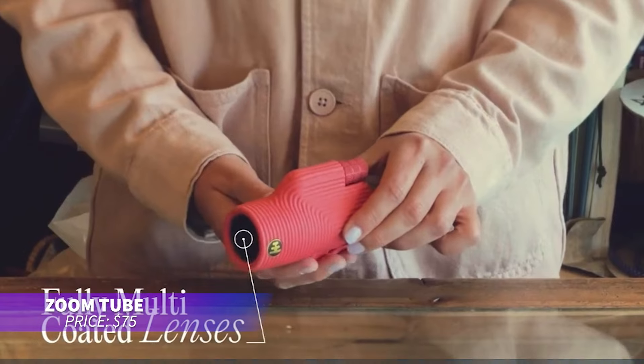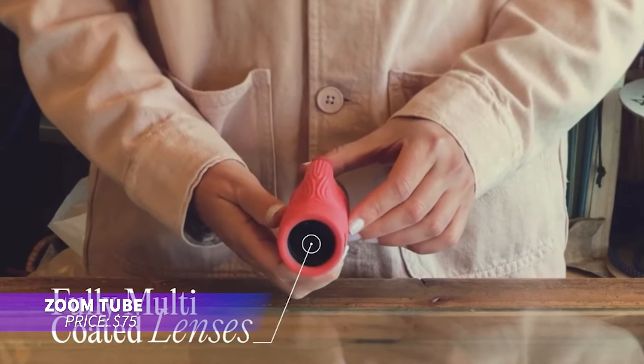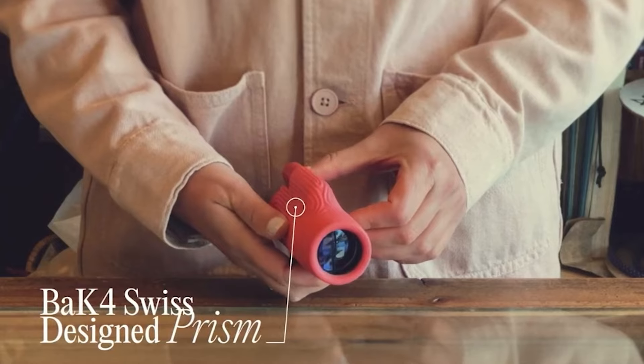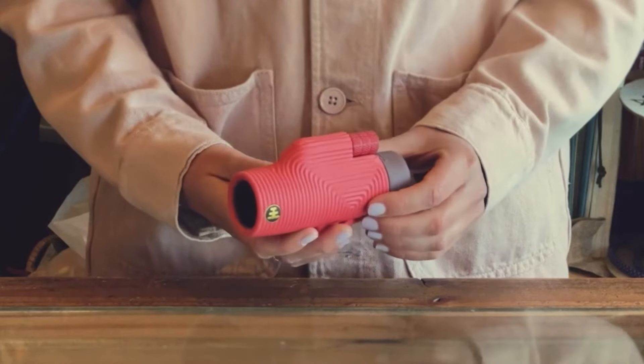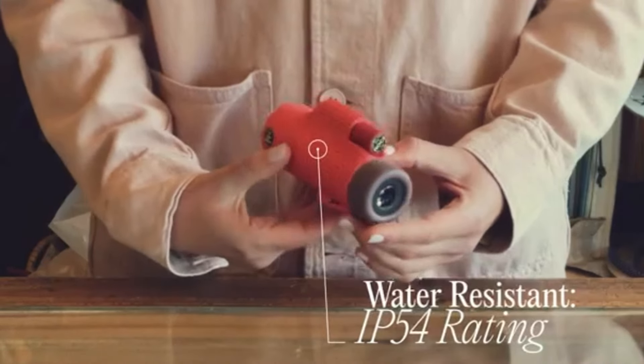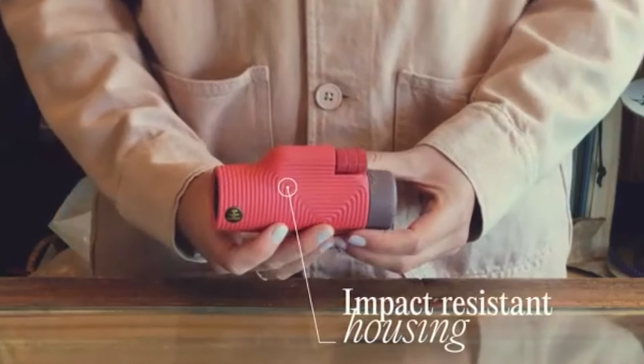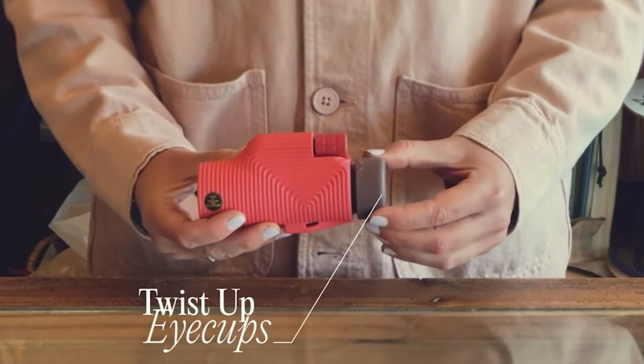Want to see the world up close? The ZoomTube is a lightweight monocular weighing just 9.5 ounces, perfect for slipping into a pocket. Despite its size, it delivers bright, clear images, and it's water-resistant for use in any weather. You can even attach it to your smartphone for capturing what you see.